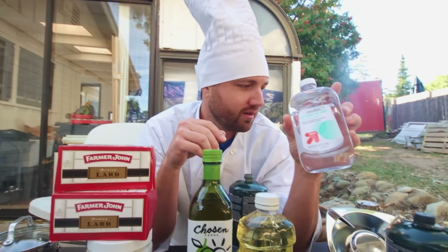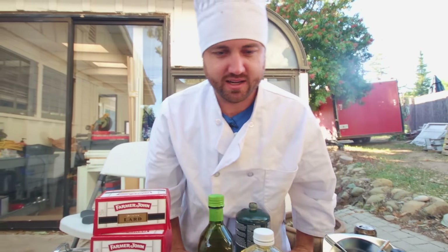Wait, is that right? Seven types of oils. Does it make a difference what oil you cook your french fries in? I don't think it does.